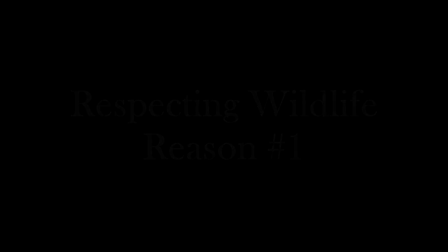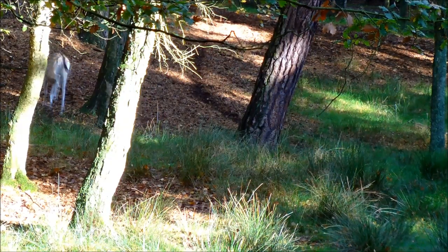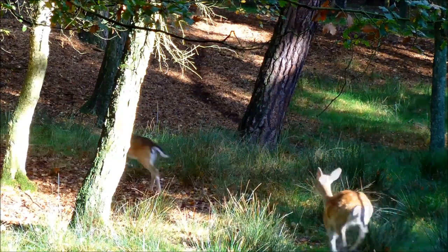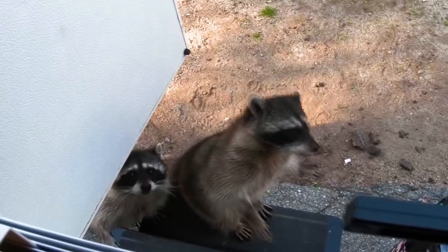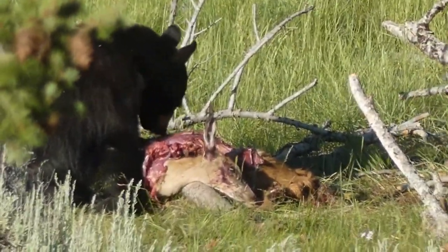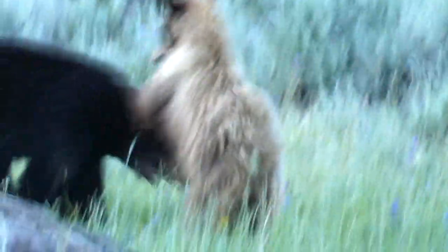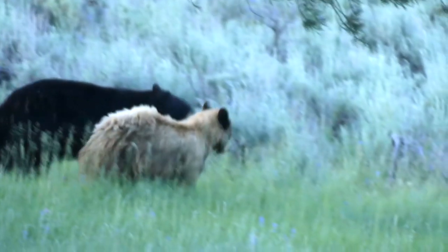Number one: animals are easily startled and might leave an area that is sustainable for them to live. Scaring them could endanger their lives and make it harder for them to find food, shelter, and maintenance. Number two: animals are unpredictable and, if provoked, could attack if they feel threatened. Some reasons wildlife might do this include: you approached a breeding area, you spooked a mother and her child, or you entered an animal's territory and it's trying to protect it.